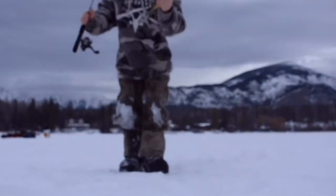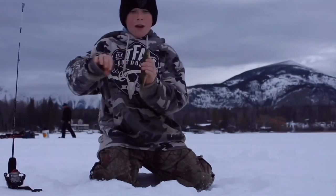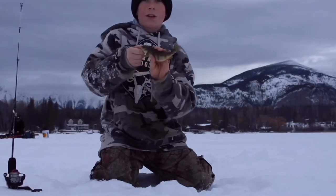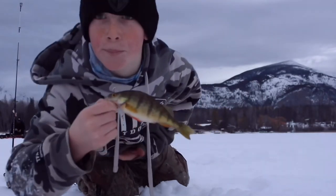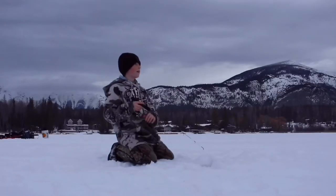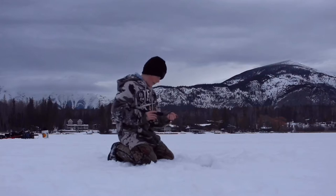So guys, after literally just dropping down with some maggies and a little tungsten, I got myself my first Lake X fish. This is like a chubby six-incher, but I will take it. That's just so cool, man. I am beyond pumped, guys.